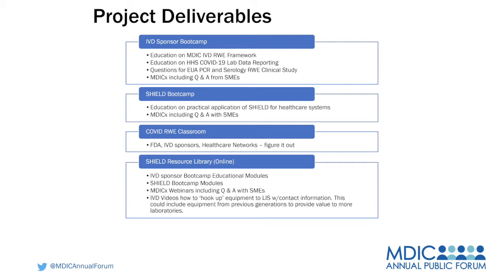In the classroom, we pair up individual companies who have an EUA for their test with a healthcare system that's utilizing their EUA, and actually go out and try to find the best ways to capture the data that we need. The thought is to match manufacturers with specific healthcare systems and mine the relevant data.